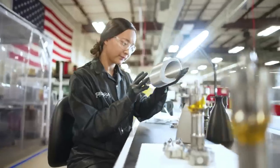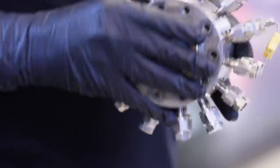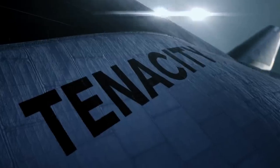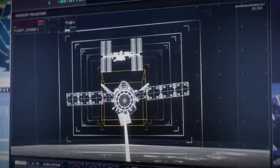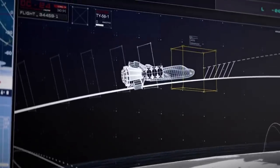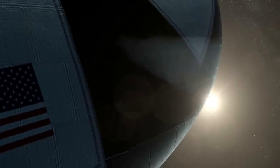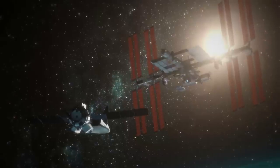As far as the thrusters' application to Dream Chaser, its first mission is a perfect example. Under NASA's Commercial Resupply Services 2, or CRS-2 contract, Dream Chaser will provide a minimum of seven cargo service missions to and from the space station. The first mission will be next year when Dream Chaser Tenacity is expected to dock with the International Space Station — a process that involves extreme accuracy and precision, which is exactly what all of these thrusters are intended for.